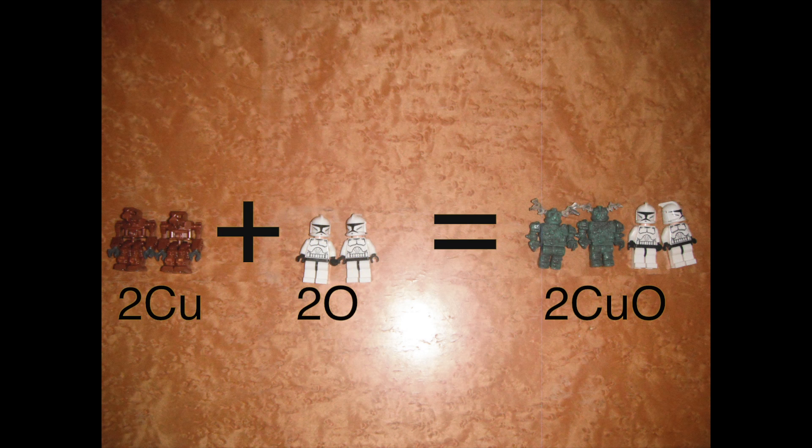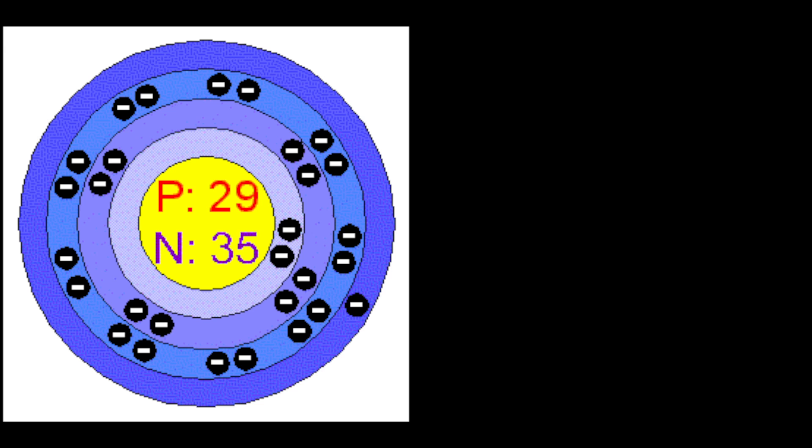This is what happens when copper, Cu, and oxygen, O, combine. It forms 2CuO — copper oxide — which is when copper turns green.